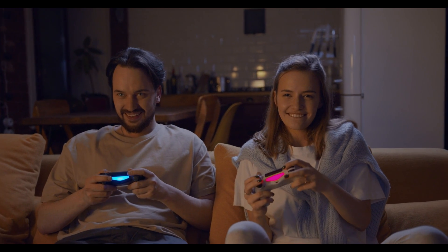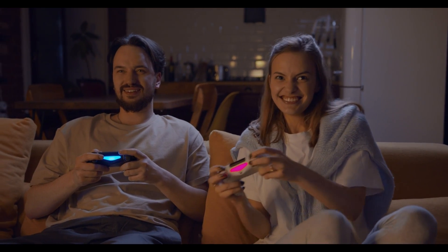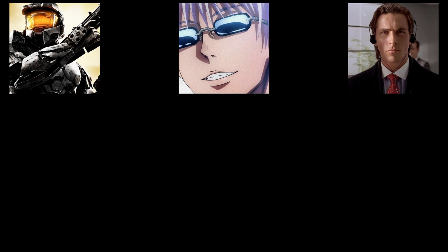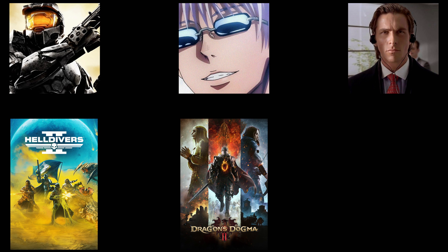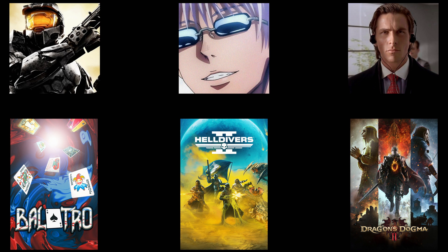How it works now is all games and all accounts are put into a single family share pool. Think of it like a potluck — everyone brings different games to the table. Person A has Helldivers, person B has Dragon's Dogma 2, and person C has Balatro. Anyone in the family group can play any of these three titles.